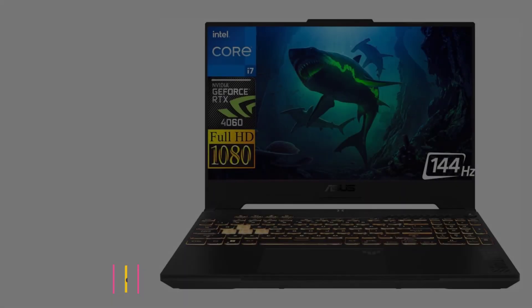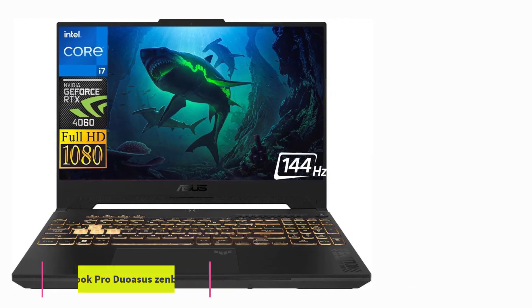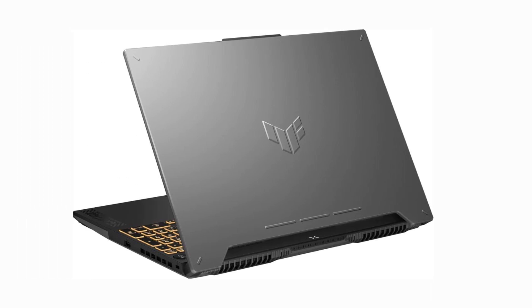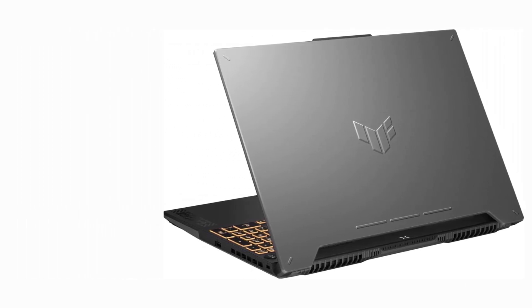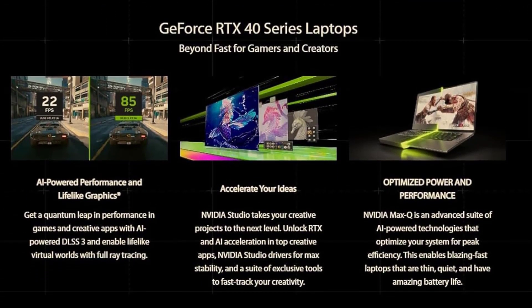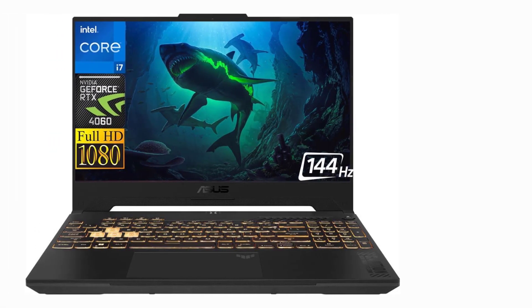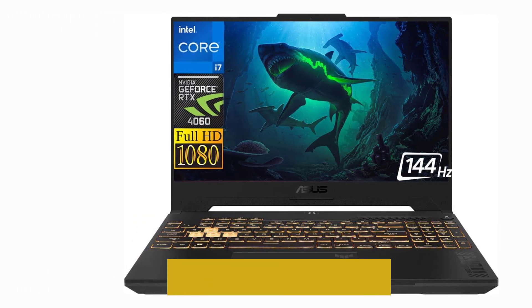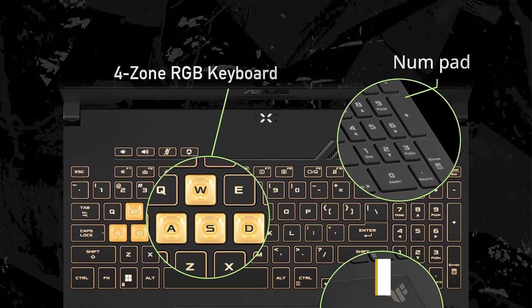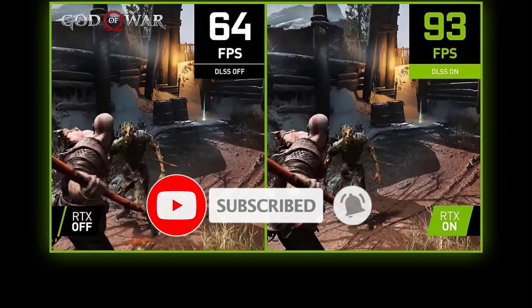Starting at number one: the ASUS ZenBook Pro Duo. This award-winning beast is everything we expected regarding performance, design, and functionality — a powerful workstation optimized for creatives with enough power to handle the heaviest tasks without breaking a sweat. Ideal for design, illustration, 3D modeling, and rendering, with a beautiful touch display and a pen included. The battery is just average and the price is steep, but if you can afford it, you'll have a powerful tool ready to go.